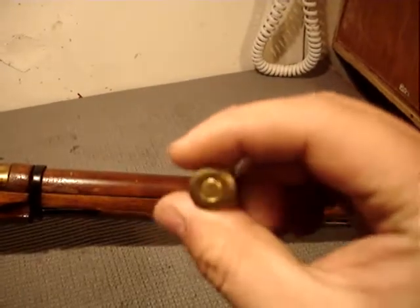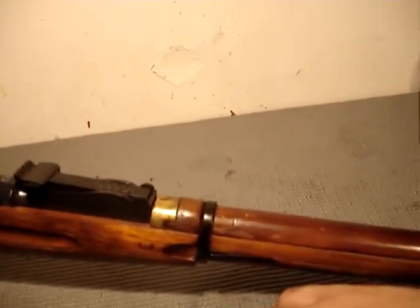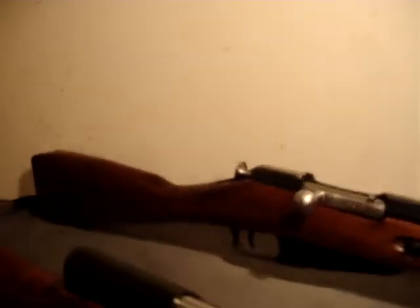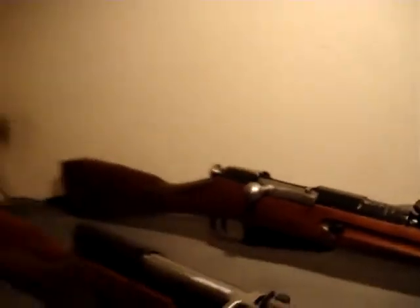The 7.62x54R was first accepted into service in 1891 via the Mosin-Nagant M91. The rifle I have here is an example — it's a Mosin-Nagant Dragoon rifle made in 1926, converted to a 91/30. All they did was change the sights to metric and swap out the stock, but other than that it's a Dragoon rifle with the same barrel length and parts.